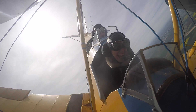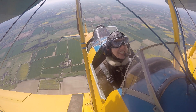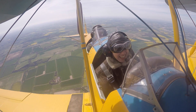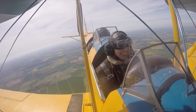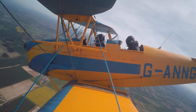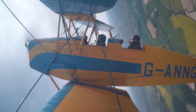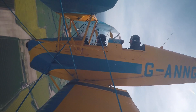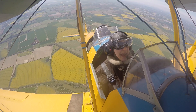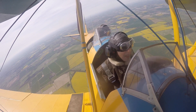Oh my God! OK, was that fun? Yeah! Good. So if you enjoyed that, then we'll start, shall we? Yes. OK, I'll start you off with a loop. So down we go — letting the speed build up. Going to be nice to the engine. Got enough speed, up we go! How's that? Good. And you didn't fall out — well, that was good.